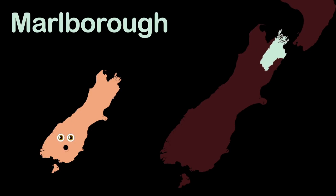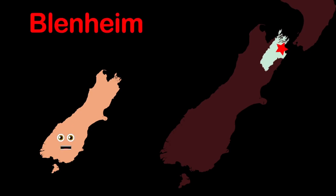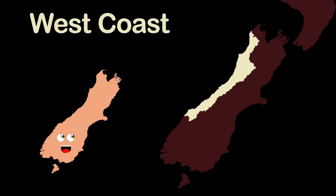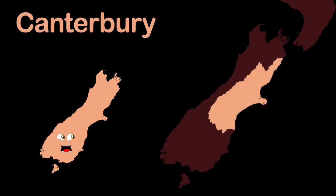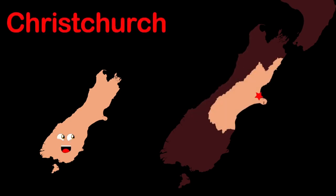This is Marlborough region. Its most populous city is Blenheim. The West Coast region is what you're seeing here. Reefton is the largest town, that is certainly clear. The Canterbury region, with a central eastern location. The largest city, Christchurch, is the seat of the region.